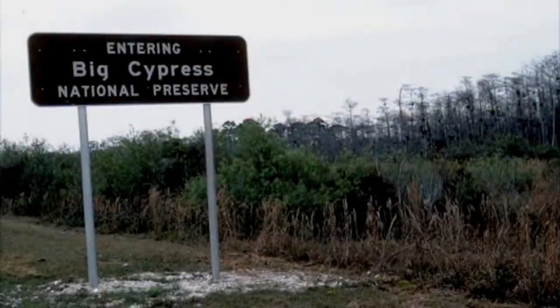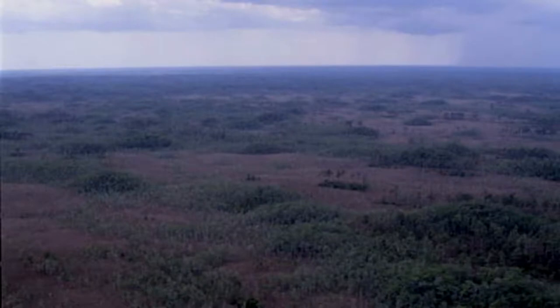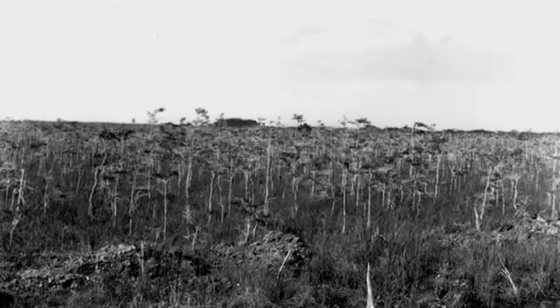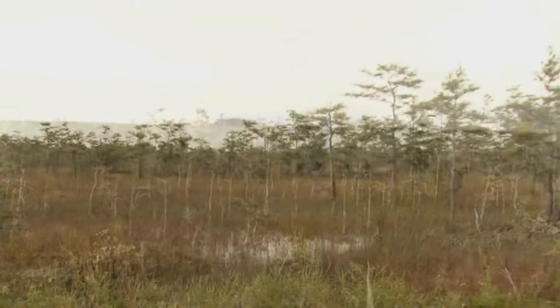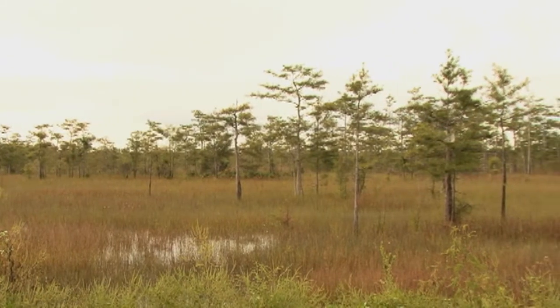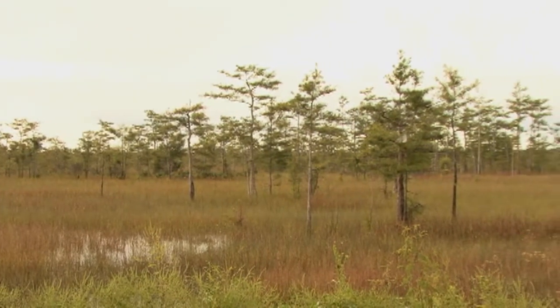Big Cypress National Preserve was created in 1974, but it was long considered an integral part of the greater Everglades ecosystem. When Everglades National Park was being considered for national park status in the 1920s, many wanted a large portion of the Big Cypress swamp to be included. After much debate and compromise, the Big Cypress area was removed from what eventually became Everglades National Park.